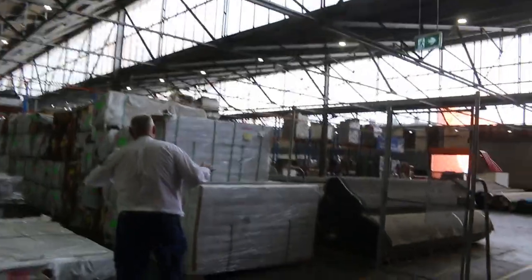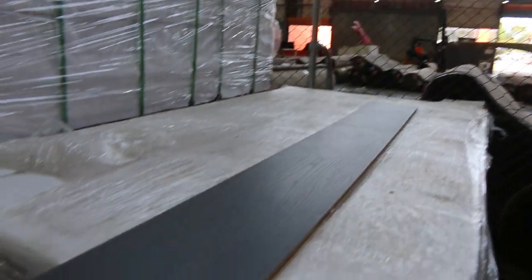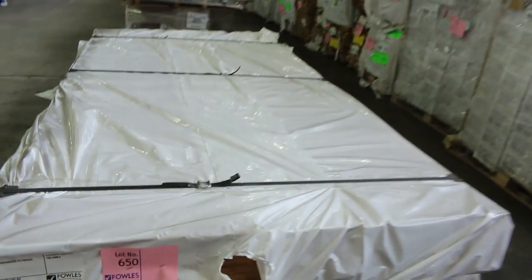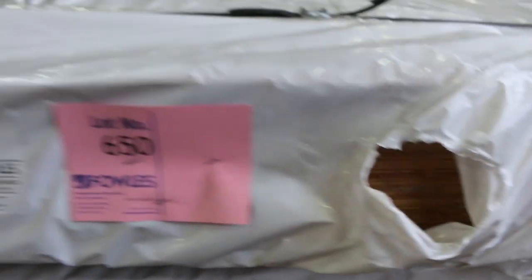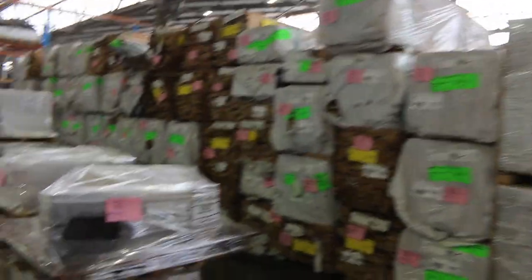Three pallets of engineered flooring — lots 652, 653, and 654 — nice looking product that will probably go cheap, maybe 15 to 20 bucks a square metre. Two packs of plywood here — 2440 by 1220 by 2.7mm hardwood ply — lots 650 and 651. More pallets of tiles down here, again expected to sell at five to ten bucks a square metre.